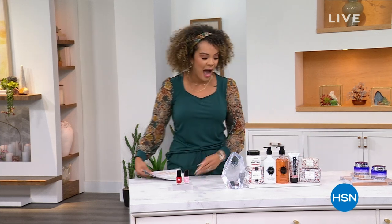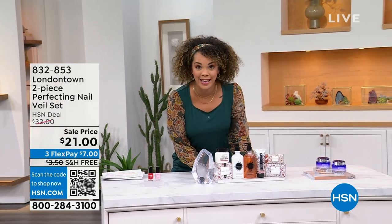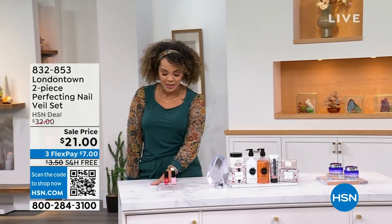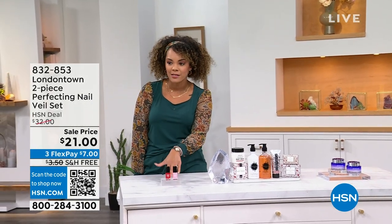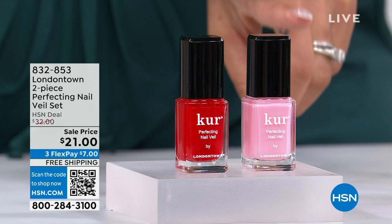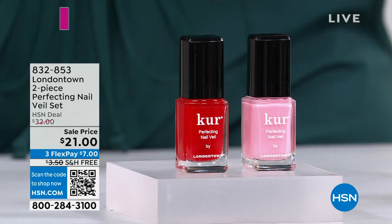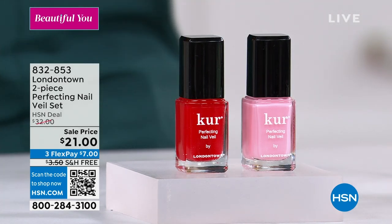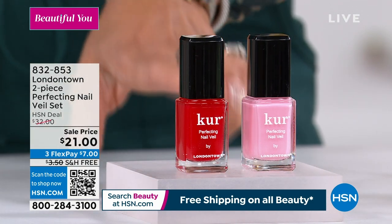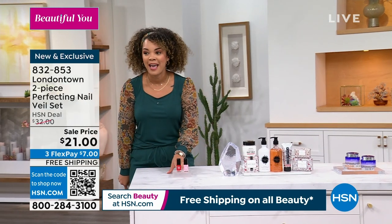Coming up: Lancome will be at the end of the hour. This incredible set from Beekman 1802 — if you're looking for gifts and also want to treat yourself, that's how you get the most bang for your buck. And then something brand new from London Town: your perfect summer colors, the Perfecting Nail Veil set. No base coat, no top coat — it gives you a natural-looking hue, perfect for summer, and temporarily strengthens your nails. We'll ship it to your door for $7. London Town is a brand that's been around for years in nail care.